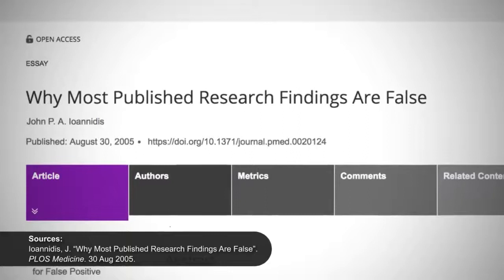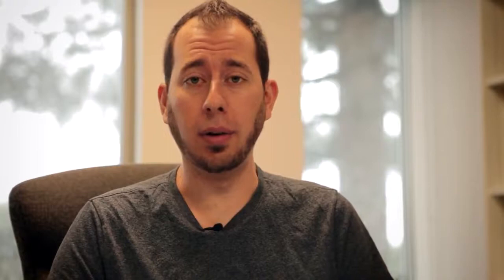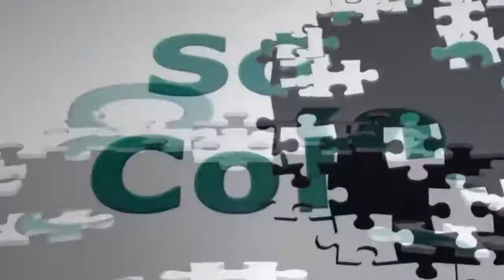Remember, science is a messy process, and it is often difficult to control for what are called confounding variables — influences that go unaccounted for that affect our results. This is why replication of scientific findings, and even more, replication to the extent that a scientific consensus emerges, is so important and valuable to the progress of science. I'll discuss what has been termed by some as the replication crisis in a later video in this sub-series.